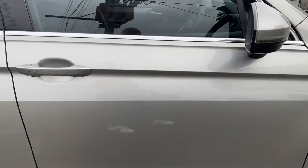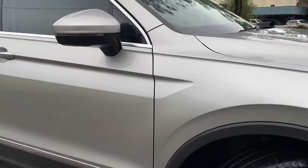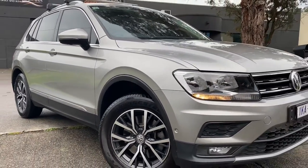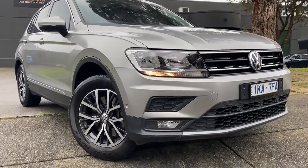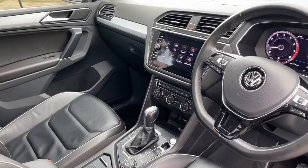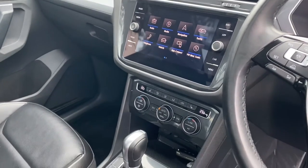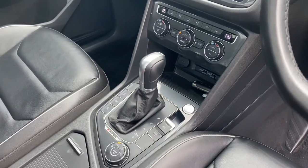Now this is where this car gets exciting — into the interior. You can see a full Bluetooth connectivity multimedia system, cruise control, and touchscreen system. It looks like a full iPad in the middle of your dash. It does have the full digital dash update as well, so you can see your satellite navigation, all of your audio controls, and everything. We're just flicking through having a bit of a play of the multimedia system.